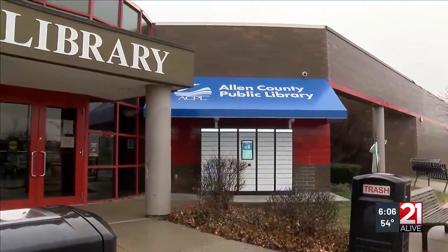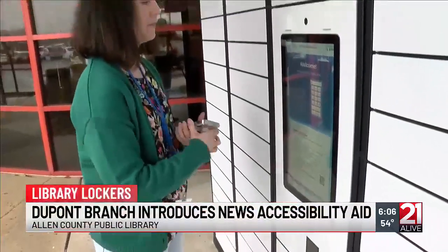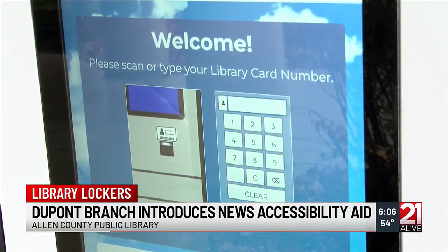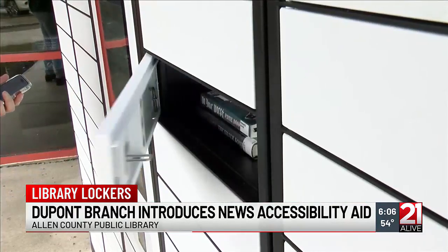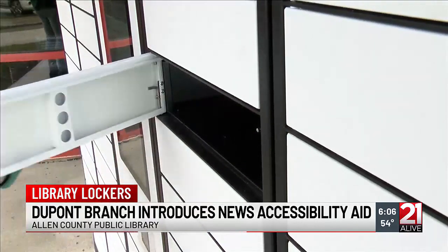Beginning Monday, the DuPont branch of the Allen County Public Library on the city's north side is launching a new program to increase accessibility. DuPont will now have 24/7 hold lockers, allowing patrons to pick up reserved holds from secure lockers outside the branch any time, day or night. This new system is just one of the ways leaders say the library is evolving to better meet the needs of patrons. We talked with the manager there who explained how those lockers work.